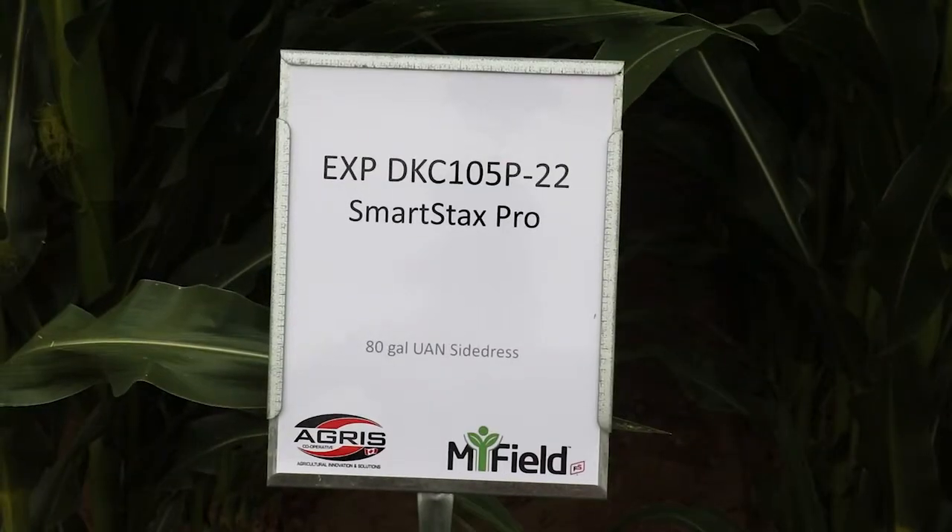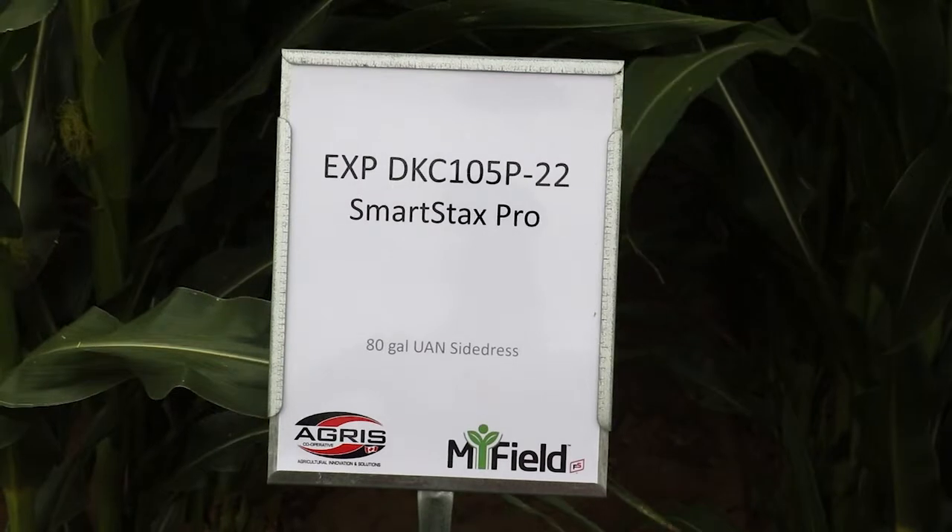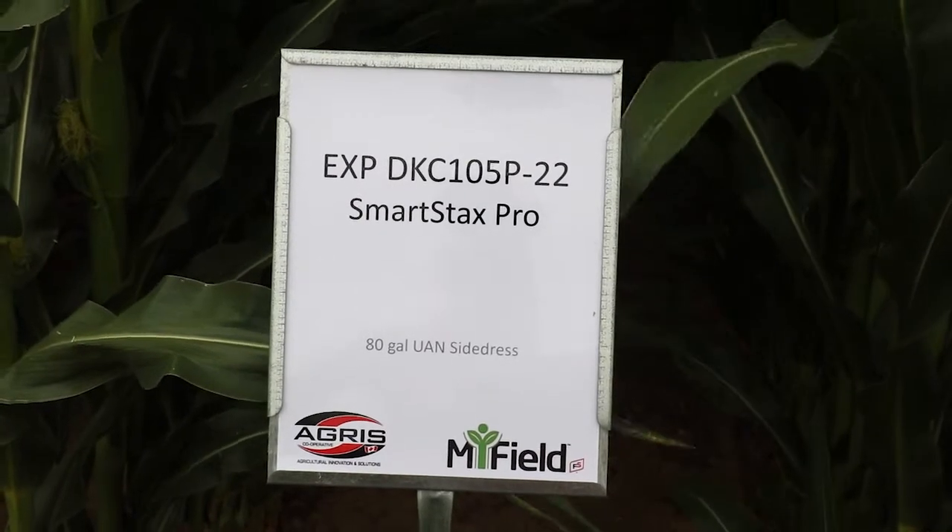At Bayer Crop Science we're really excited about this new trait. It's got a novel protein based on RNAi technology and it offers a new, effective mode of action against corn rootworm to protect the corn crop when you're in a corn-after-corn rotation. It's a brand new trait this year and is fully approved in Europe.